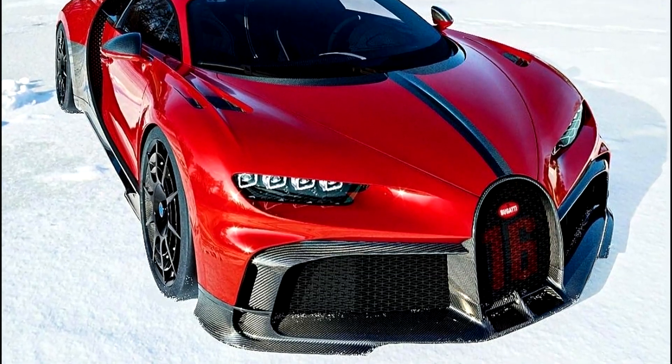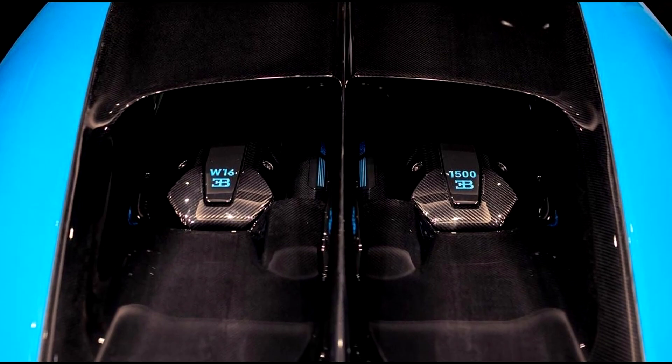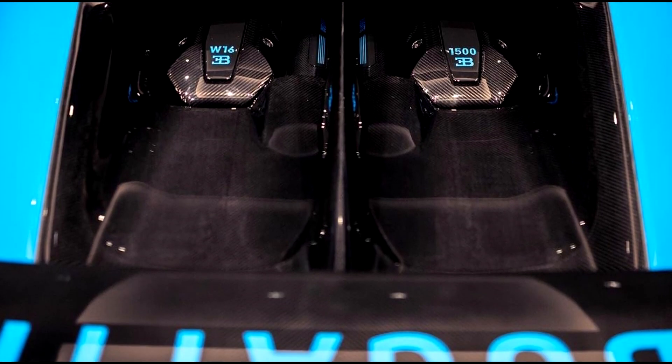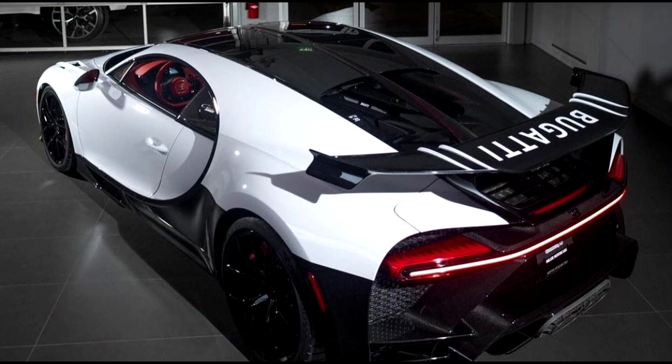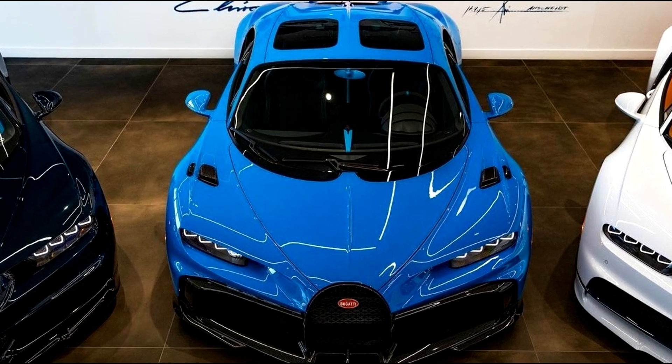This is the Chiron Pur Sport. It has an 8-liter, 1,500-brake-horsepower W16 engine that revs a few hundred more than the standard Chiron and weighs 50 kilograms less.